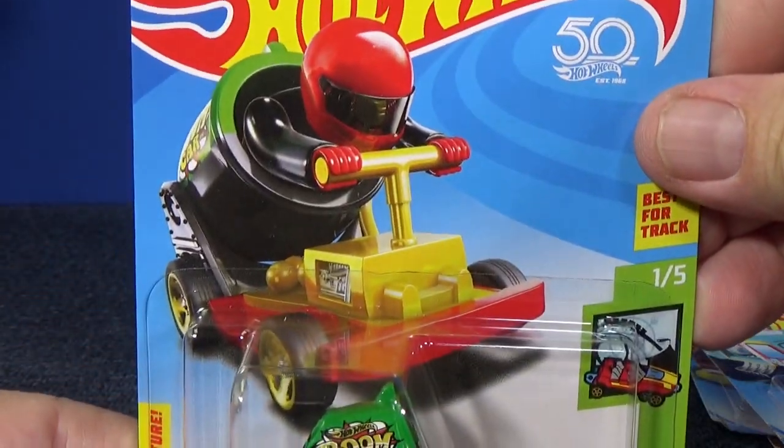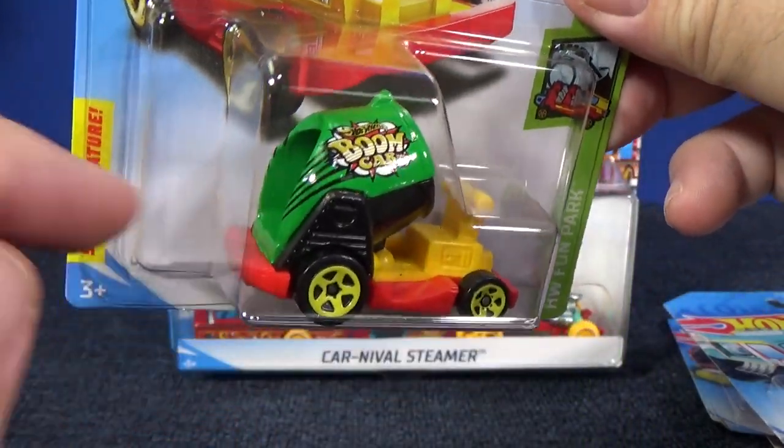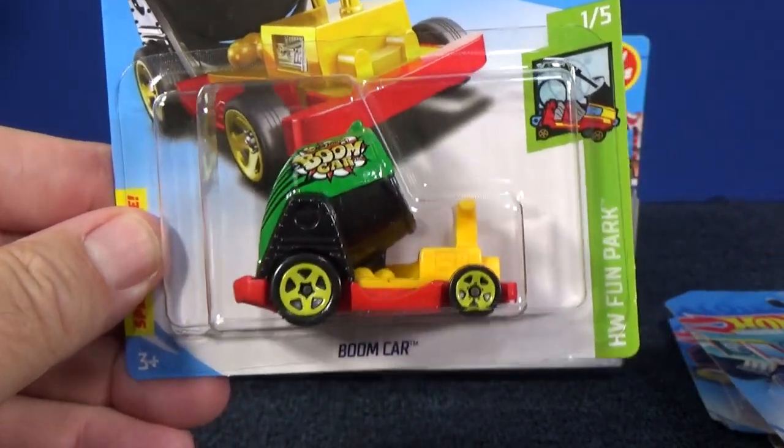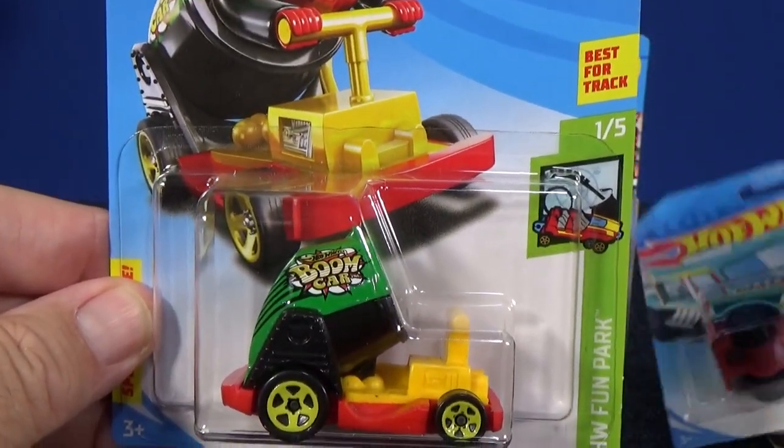Here we have Boom Car. You could put your little mini fig right there. You lay them down, go 'poink,' and you can flick them out of the cannon. That's number one out of five.